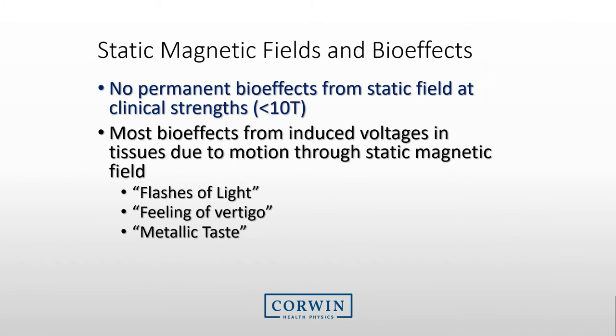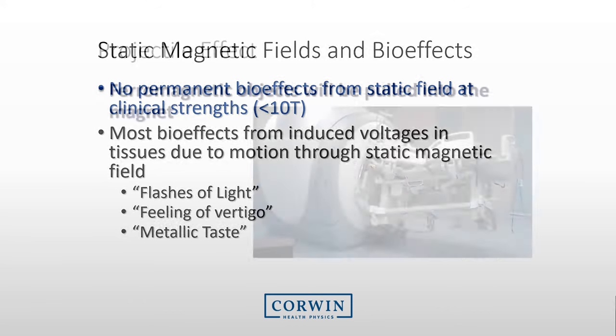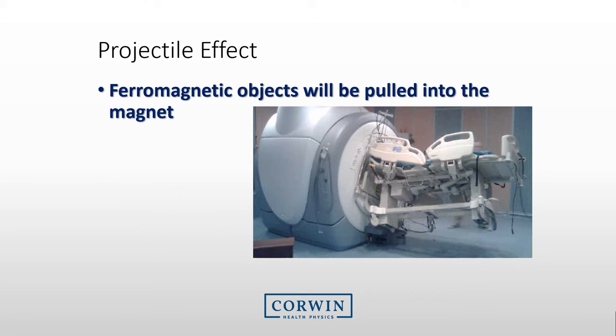Regarding the magnetic field, current research indicates that there are no permanent biological effects from the field itself, so the field does not cause any harm to the person. But we are primarily concerned with the magnetic field attracting metallic objects or interfering with equipment. Some people have indicated some effect from the magnetic field, such as flashing of light, feelings of vertigo, or metallic tastes in their mouth. The main concern with the magnetic field is the pulling of objects into the magnet. One of the main reasons we provide Level 1 training is to let you know that you cannot enter the MRI room and that you need to ensure that nothing ferromagnetic enters the room.